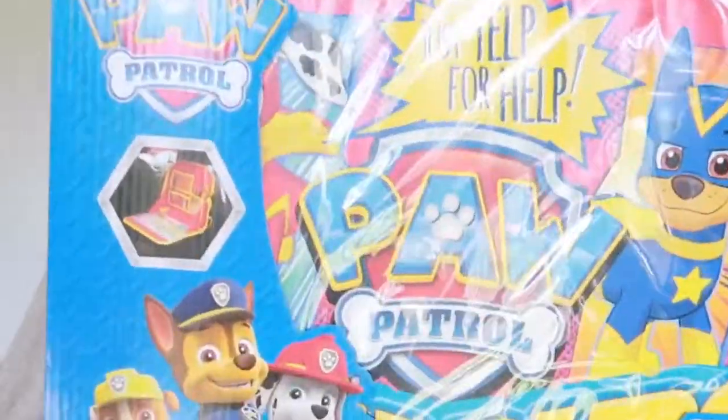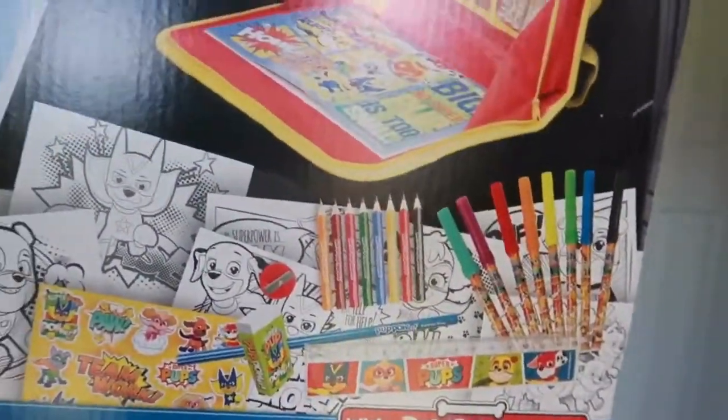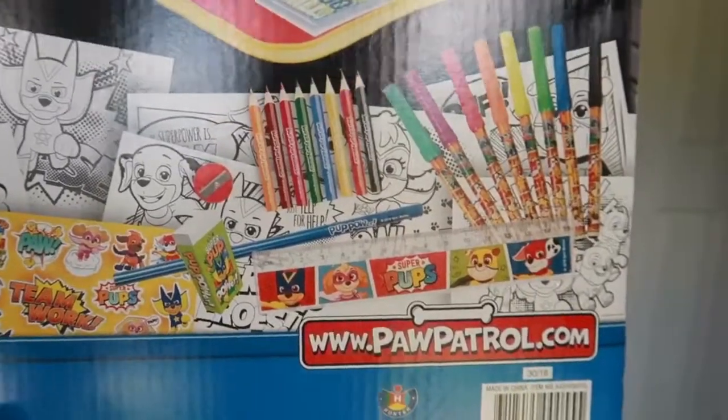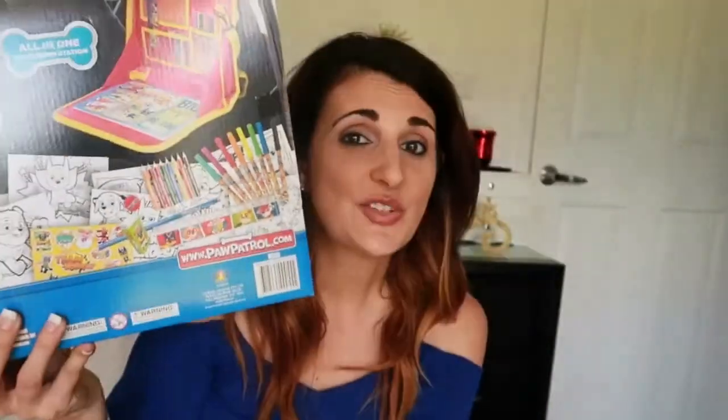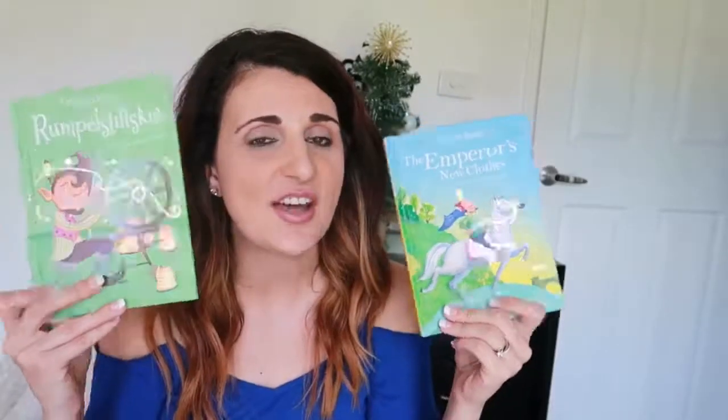The next thing he's getting is again Paw Patrol and again it's for travelling purposes — it's this travel activity set. This was also from Target and it was $15. What I really like about this is they can use it in the car when we're travelling: it's got pencils and pens and a little section where you can lean on to colour in, draw, or do any sort of craft or arts in the car. I thought this would come in handy when we are travelling on the road this Christmas period. The next thing he's getting is just a couple of books — he's getting The Emperor's New Clothes and also Rumpelstiltskin. I absolutely love these books: they're classic stories and they're only $2 each from Big W.